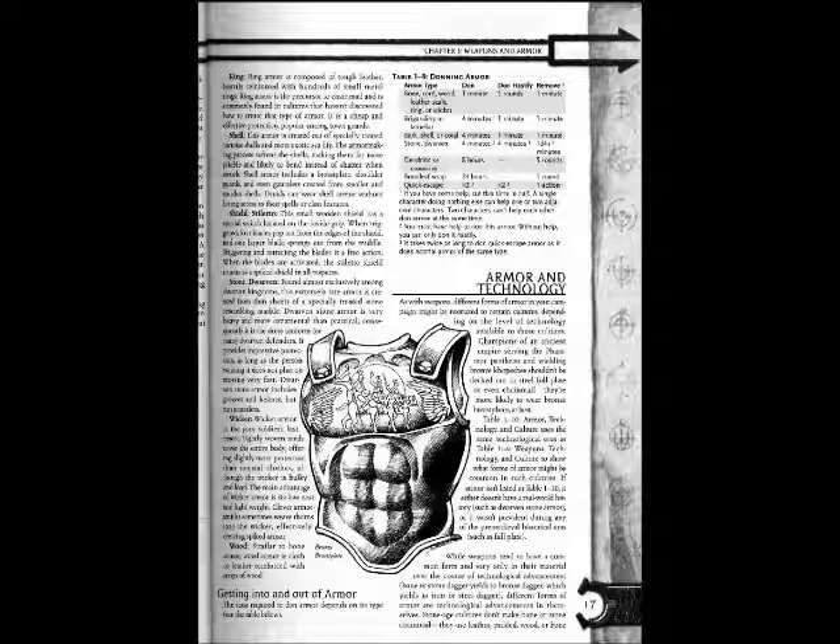Ring Armor is composed of rough leather heavily reinforced with hundreds of small metal rings. Ring armor is the precursor of chain mail and is commonly found in cultures that haven't discovered how to create that type of armor. It is cheap and effective protection, popular among town guards.